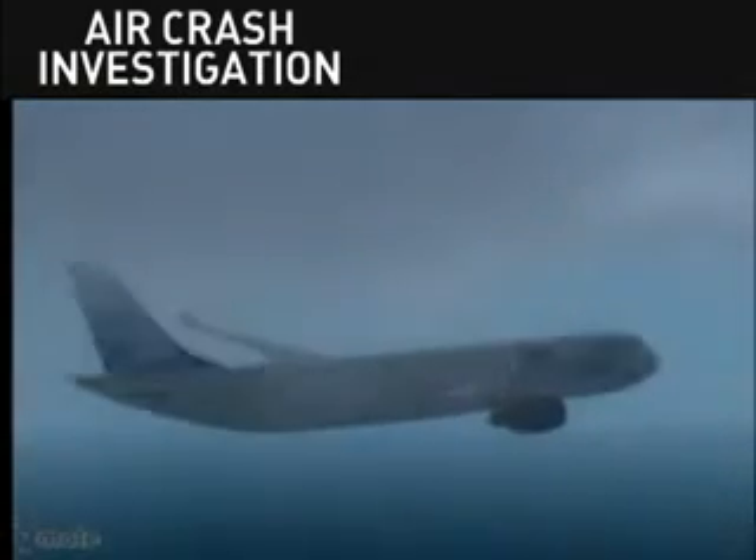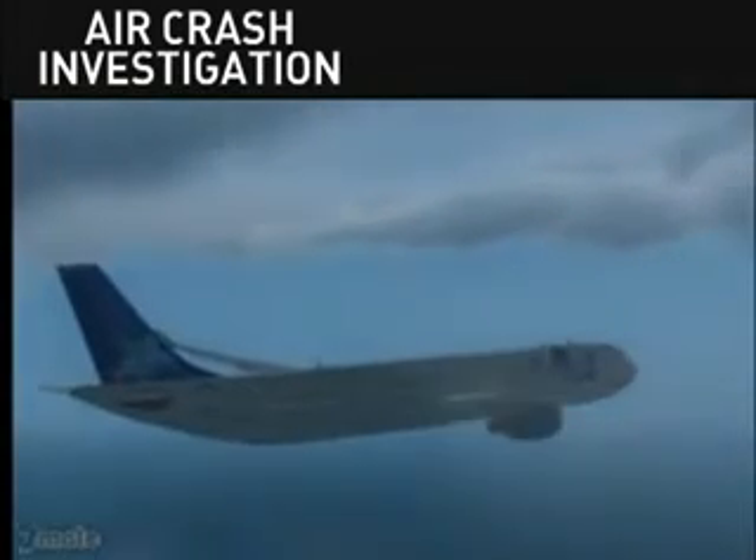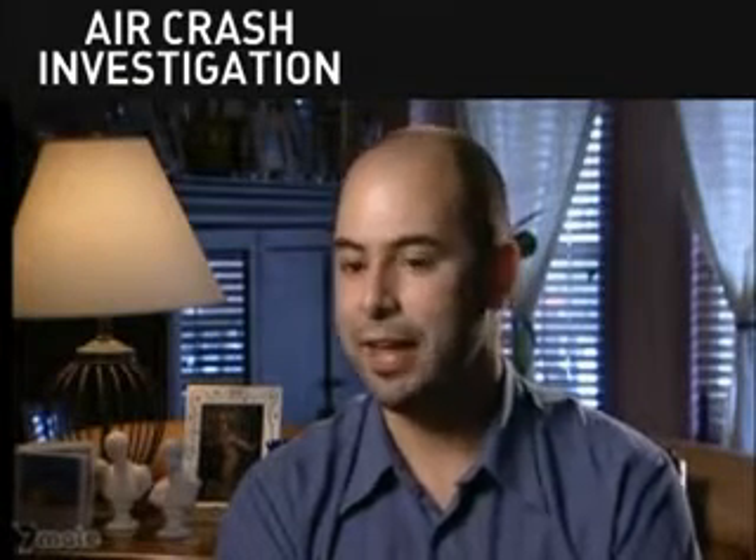Transat 236 Heavy, Lages Tower. We are trying to make the runway. Please describe runway heading and length. Lages Tower, Transat 236 Heavy. Runway is 3-3 and 10,865 feet long. Airport dead ahead on your present heading. Please advise when you have it in sight. Transat 236 Heavy, we cannot see the airport. We will tell you when we can.